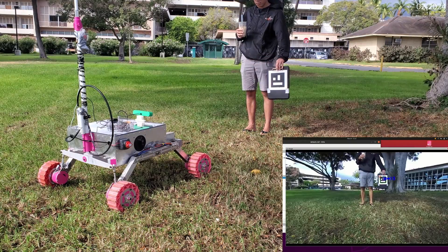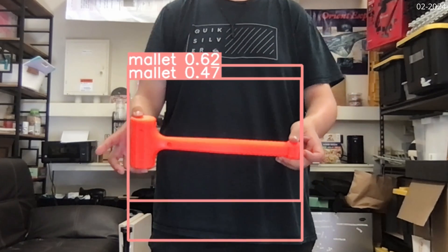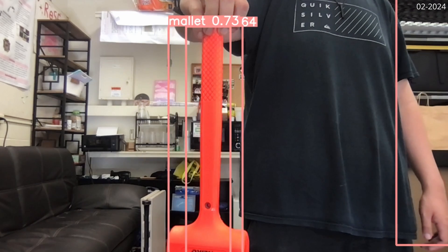We use ArUco detect for our fiducial detection, and our object detection strategy is to use YOLO trained on a custom dataset, leveraging the TensorRT hardware acceleration capabilities of our Jetson Xavier AGX.